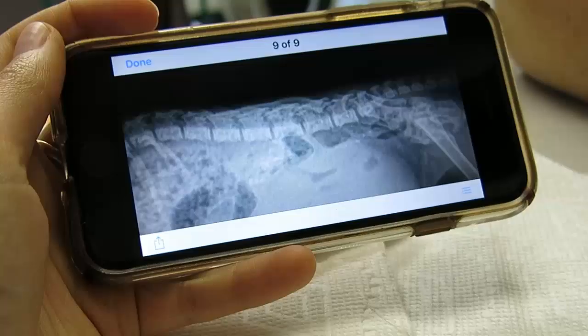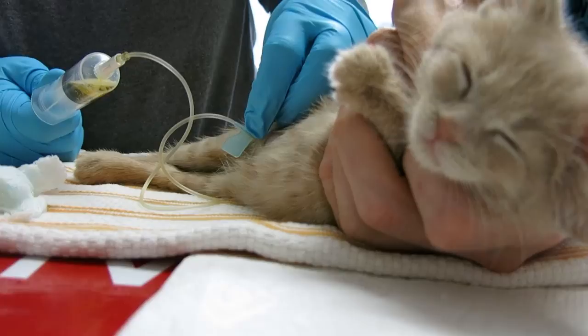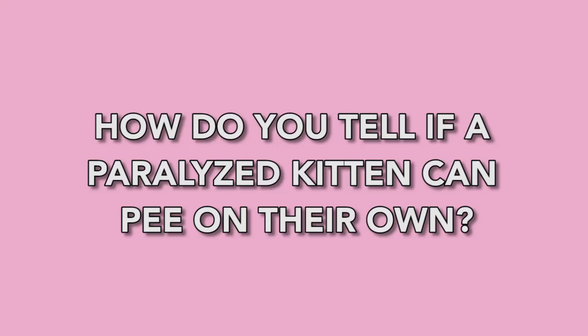By the time I got to the shelter, Chloe had been there for two days and she had not been able to pee at all, so her bladder was literally a third of her body weight. It's really dangerous because it can rupture. So the first thing I wanted to know is: can this kitten pee on her own? And it turns out with Tilly, yes, she can.